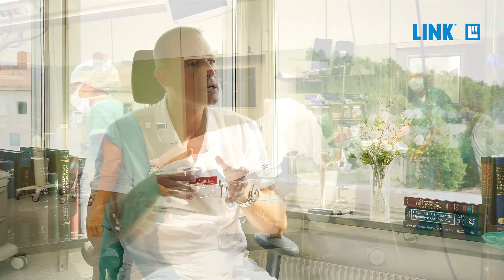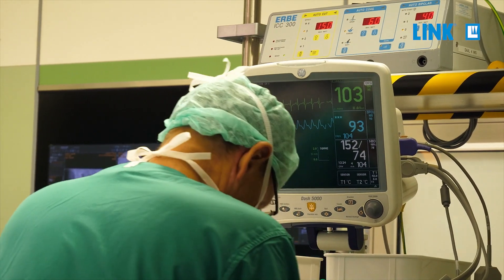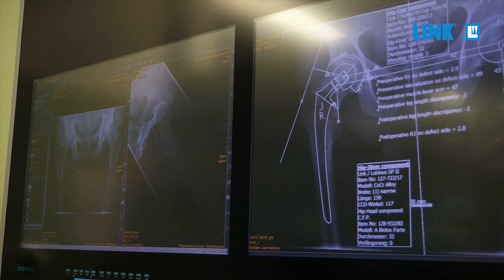For example, if you look at older patients who receive cemented stems — and especially if you look at older patients with a femoral neck fracture who receive total hip arthroplasty because of that fracture — the risk of periprosthetic fracture is many times higher in those patients if you use a wedge-shaped stem compared to an anatomical stem such as the SP2.